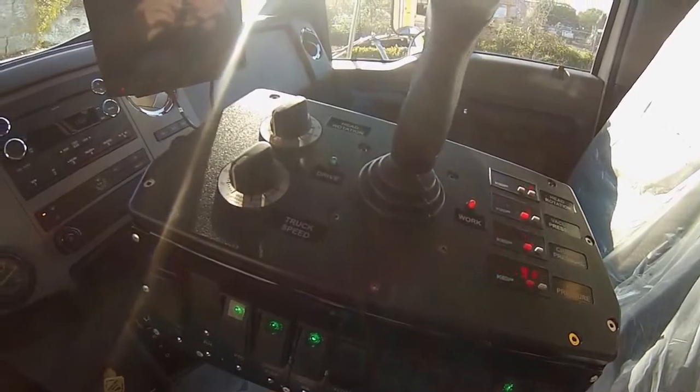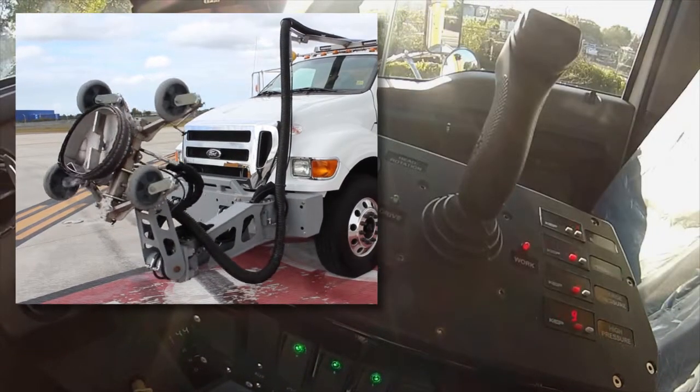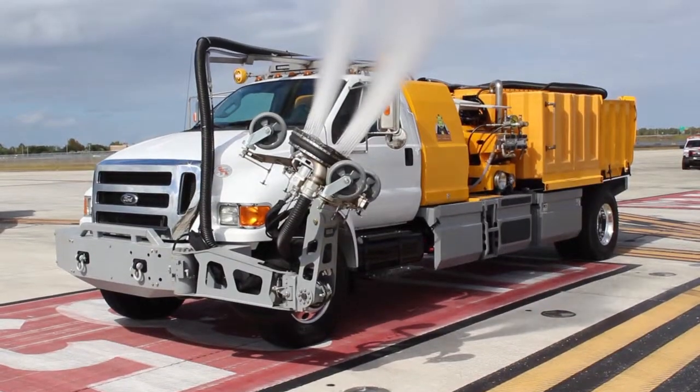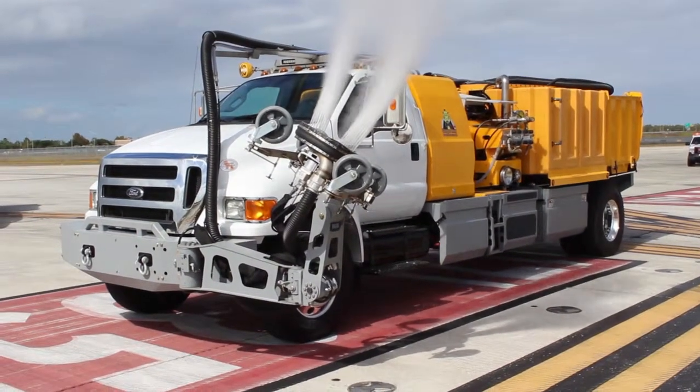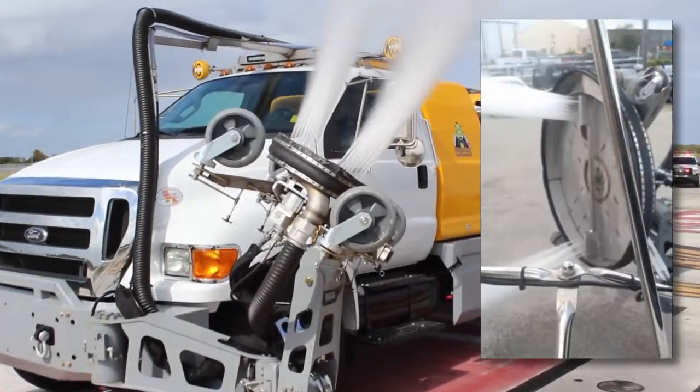The joystick-controlled robot arm is capable of moving all spray bar options from 6 to 36 inches. Visibility and line of sight from inside the cab is excellent, allowing for easy speed adjustments and inspection of spray bar jets.